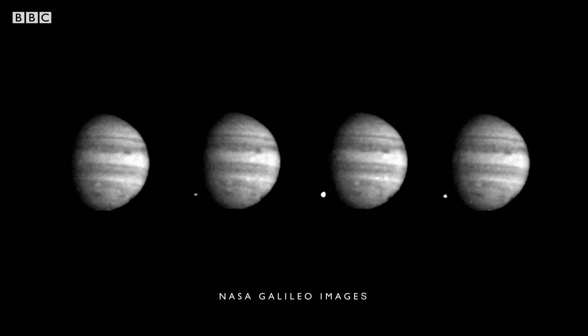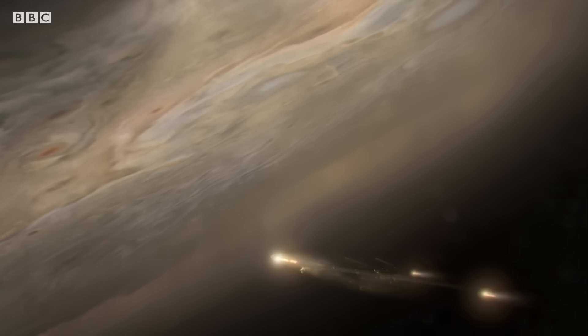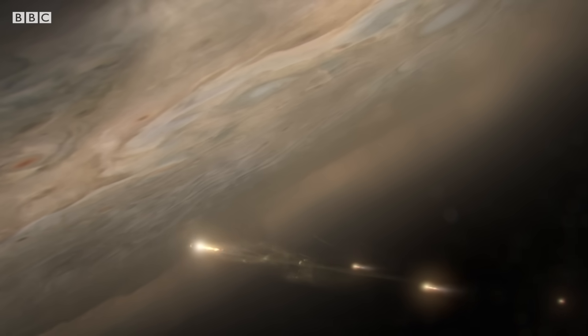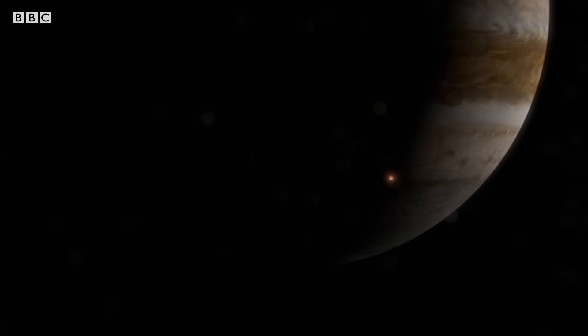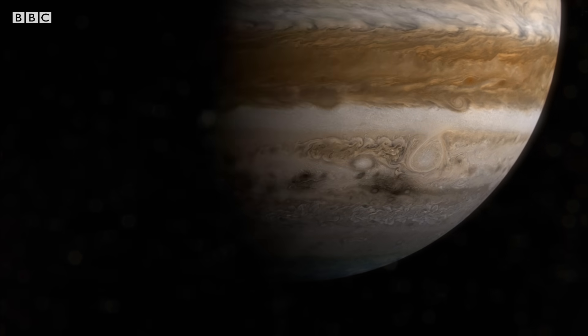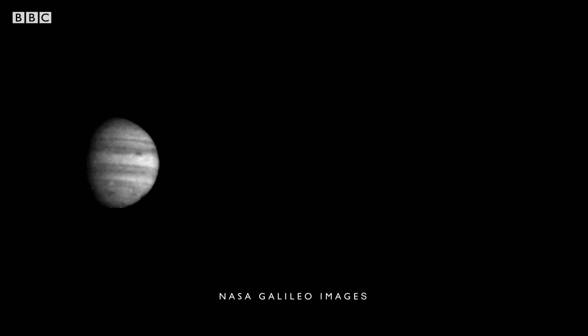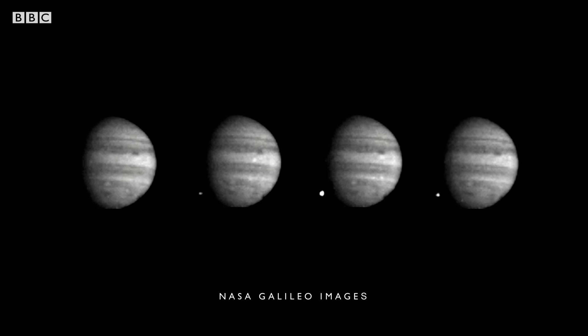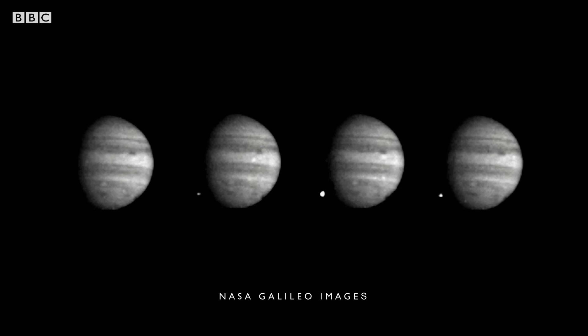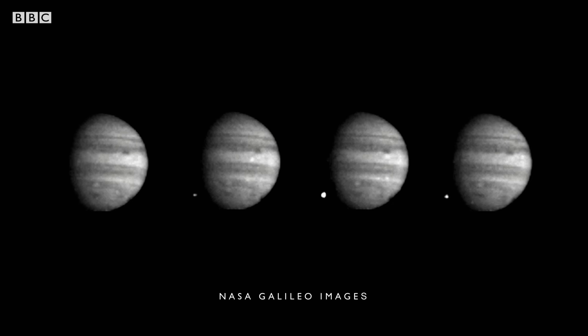On July 16th, Galileo sees the first fragments of Comet Shoemaker-Levy 9 enter Jupiter's southern hemisphere. At 60 kilometers per second, the fragments really heated the atmosphere red hot, almost to the temperatures of the sun. The pieces hit the planet one after the other. Pieces of Comet Shoemaker-Levy 9 strike Jupiter over the course of six days. The pictures of the impact were fantastic — these tiny points of light, captured from 240 million kilometers away, are the only time a comet strike has ever been witnessed.